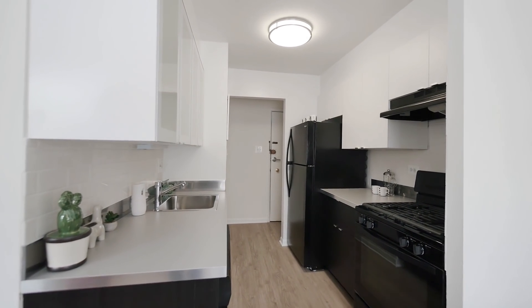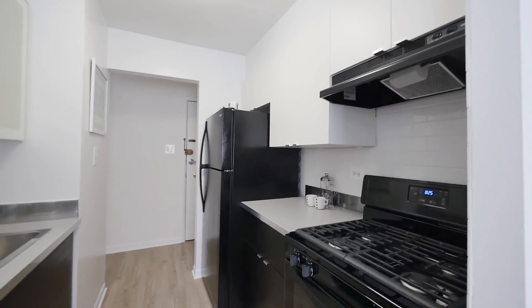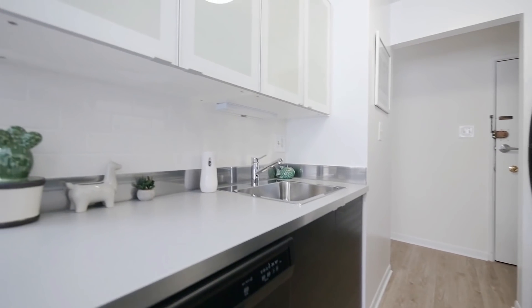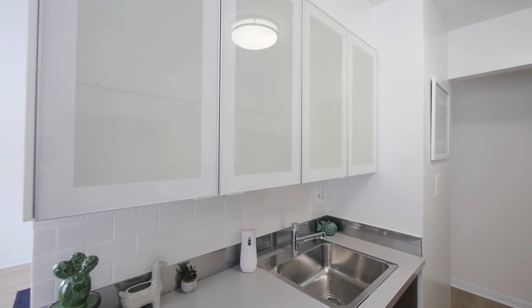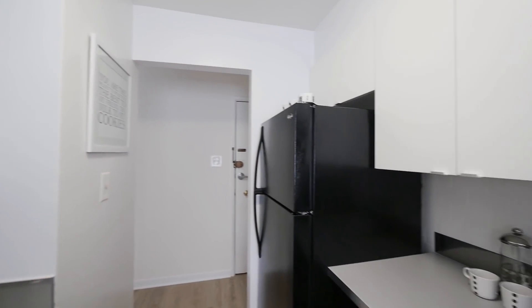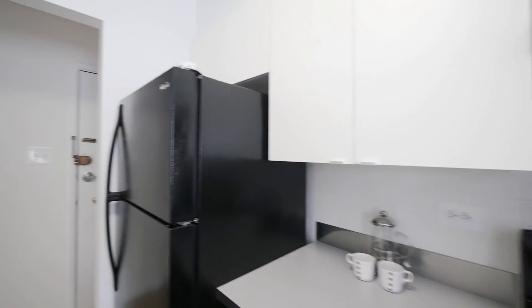Into our updated kitchen — that's our PPM update with the two-tone cabinetry. Espresso on the bottom and white on top for a really sleek, ultra-modern look. Classic black appliances including a full dishwasher, a gas stove, and vent.